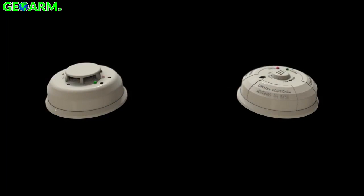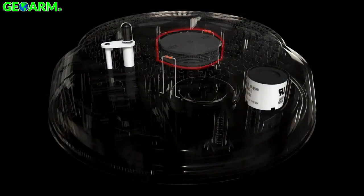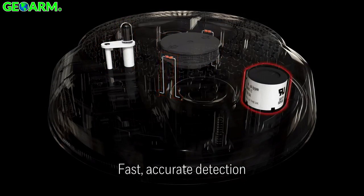Forget the hassle of installing two devices. The 5800 Combo saves you time and money on every installation. And by using multiple sensors to identify smoke and carbon monoxide, it provides fast, accurate detection with fewer false alarms.